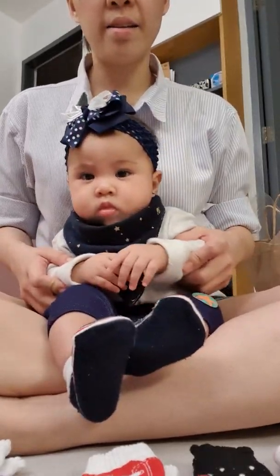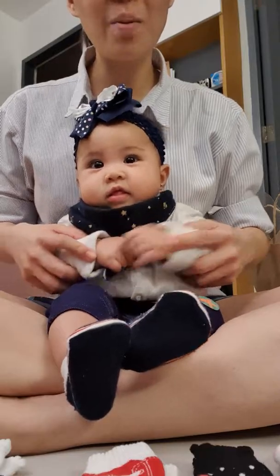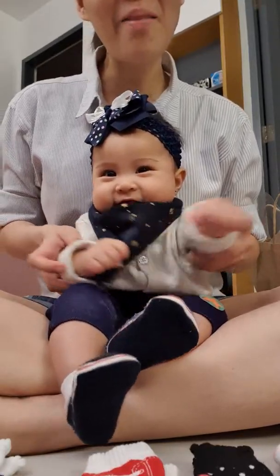Hi! Say hi! Say hello everyone! I'm Natasha Brianne Ramon and this is my vlog!